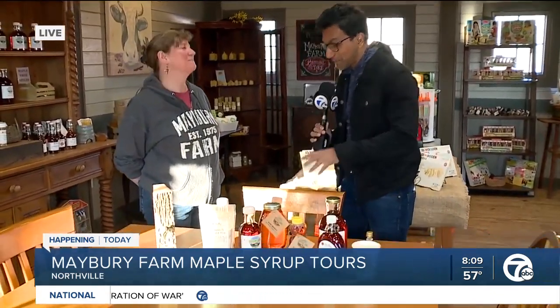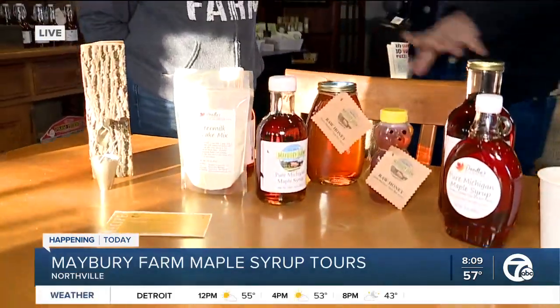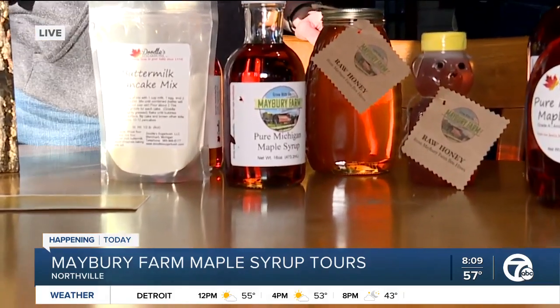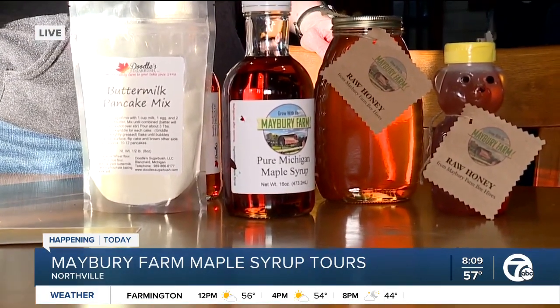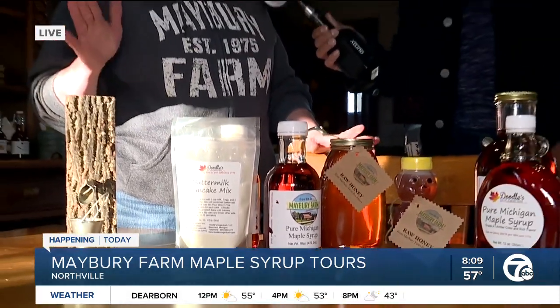Speaking of maple syrup — hello! How are you doing? Great. We've got a bunch of products here. We do sell our maple syrup. If you come out to the farm, you can go on one of our tours. As Diana said, you take a wagon ride out to the sugar bush, which is a fancy way of saying the area where we tap the trees.